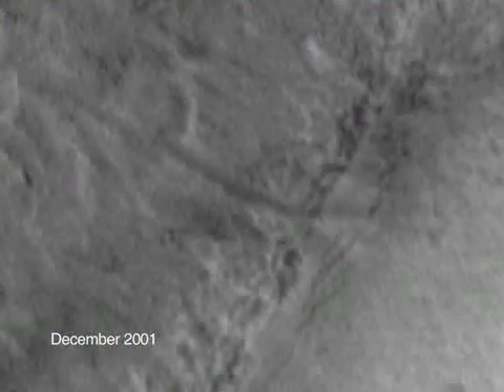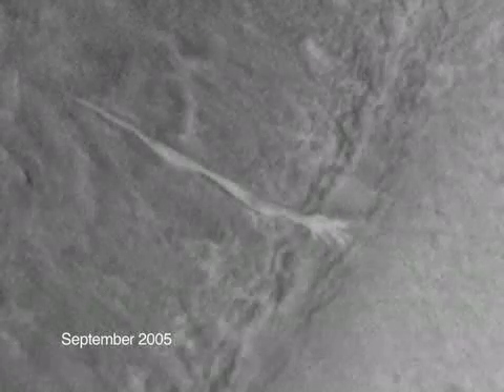The thing that startles me the most is the idea that water has flowed on Mars in this decade. One of these two sites that we observed had no new deposit in the gully in 2001. We came back in 2005 and there's this stuff. That was amazing.